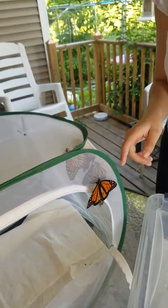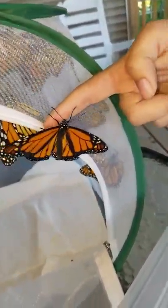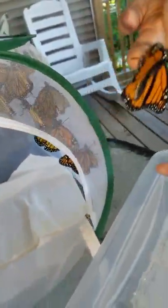Maybe I should get on the other side. This is our second release — we released 12 yesterday. This is a boy. You can tell by the dots. Very beautiful boy.